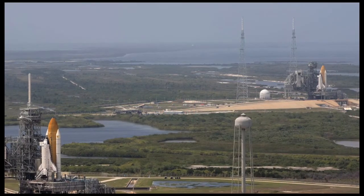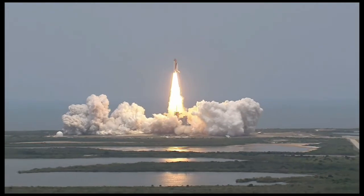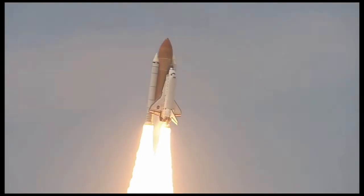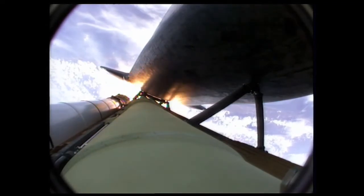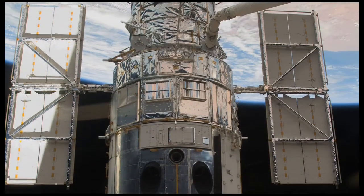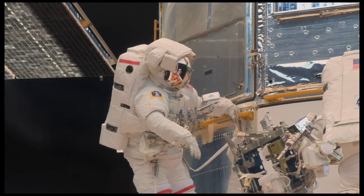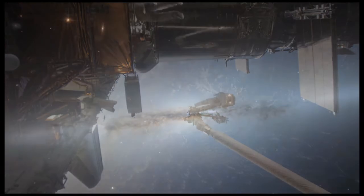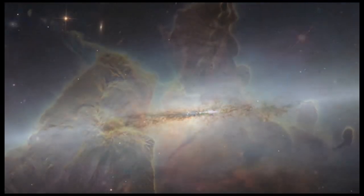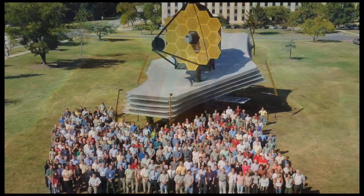On May 11, with the shuttle Endeavor standing by if needed, Atlantis lifted off on its first mission in 14 years that would not include docking with a space station. Atlantis would successfully capture Hubble in orbit, and the crew would log nearly 37 hours in spacewalks as they repaired or replaced several instruments, extending the expected life of the telescope to 2014, when its successor, the James Webb Telescope, is targeted to be ready.